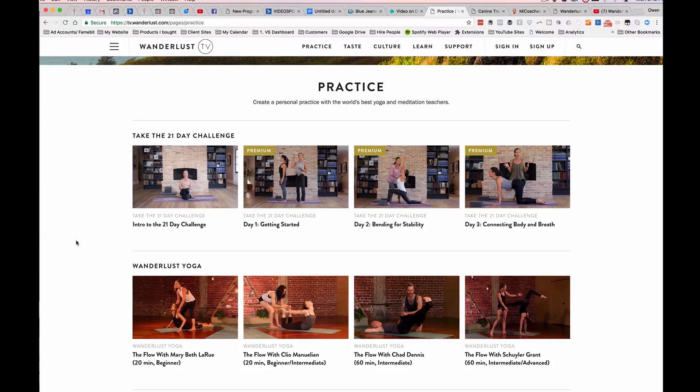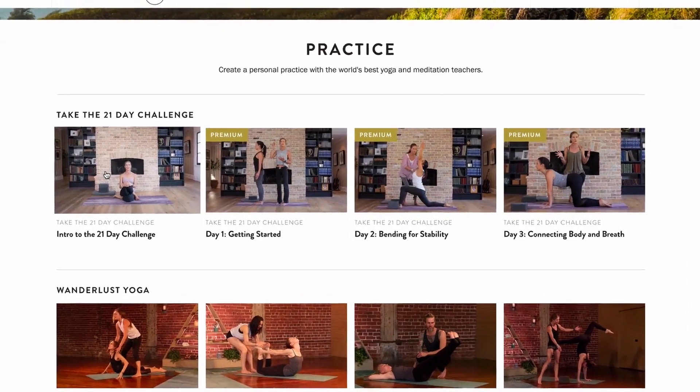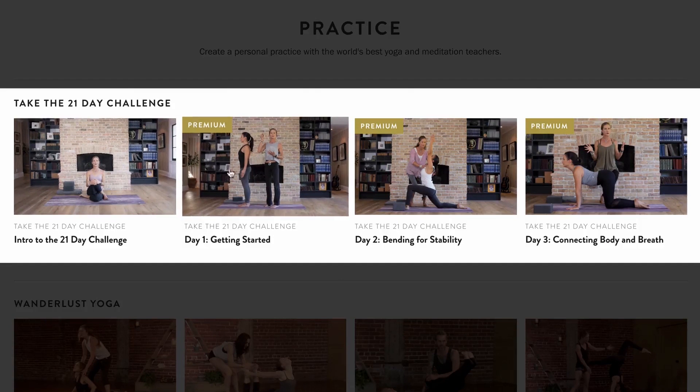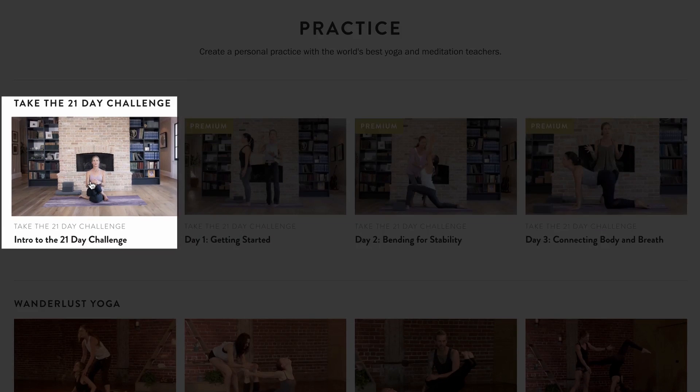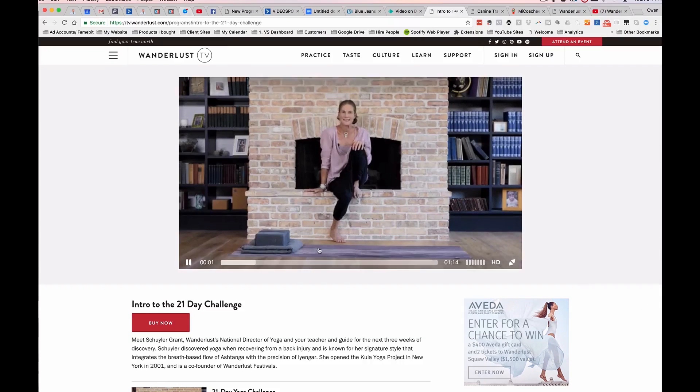We're back on the Wanderlust TV sales page. Notice how clean the page is with just a one-word headline. Always remember to keep your offers simple. This is their free content, which funnels down into an introductory video. Then look at how they have these thumbnails demarked as premium content, letting you know that a sale can happen. When we click on this first funnel entry point, we immediately land on a video sales page that just puts the video right in front of you, consistent with the imagery you just saw.